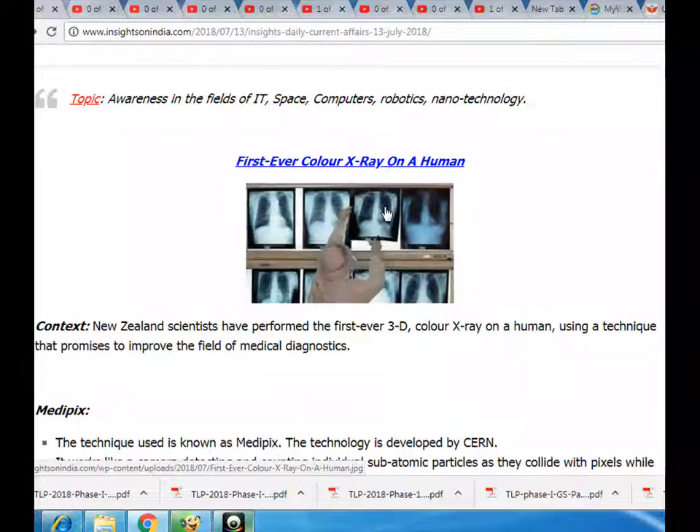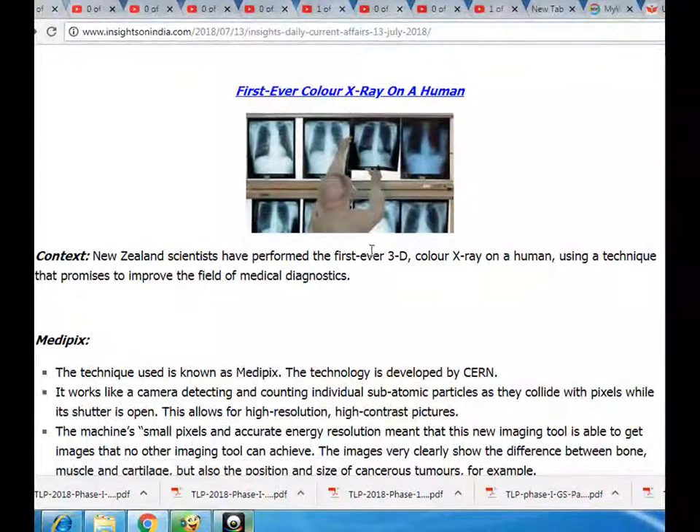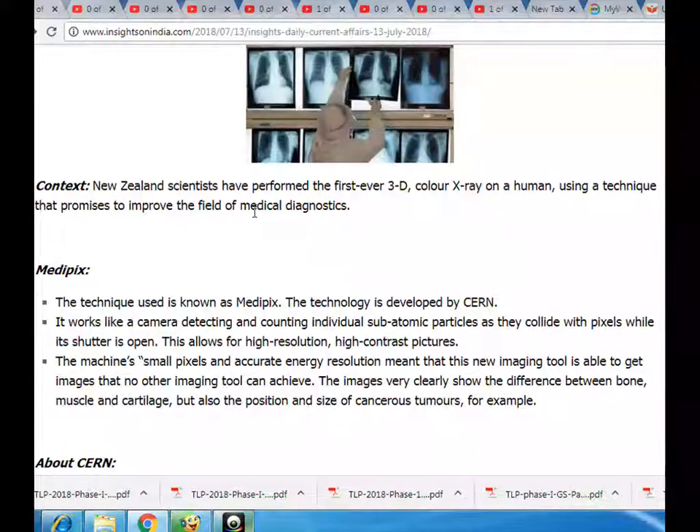First ever color x-ray on a human. Context: New Zealand scientists have performed the first ever 3D color x-ray on a human, using a technique that promises to improve the field of medical diagnostics. The technique used is known as Medipix.